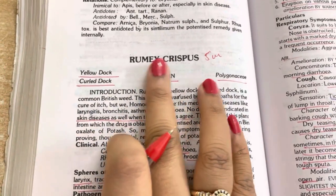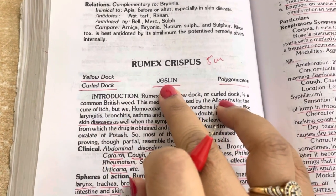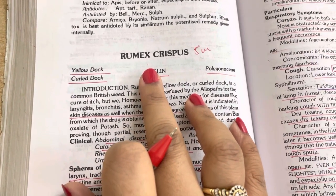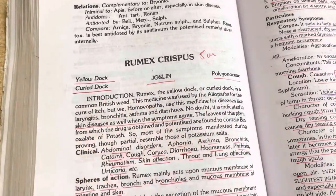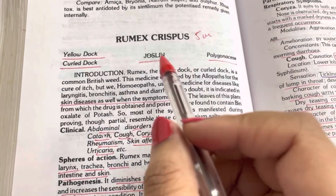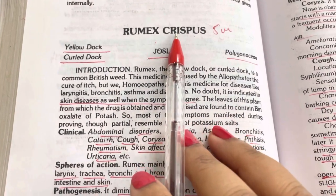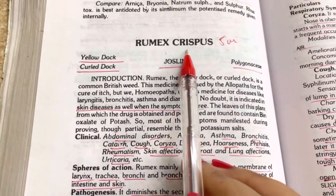After reading this, I'll discuss one case with you so that you will come to know how Rumex acts on individuals and different persons. So let's study Rumex Crispus. It is known as Rumex only, but its full name is Rumex Crispus. Its common names are Yellow Dock and Curled Dock. Joss lean is its true work and Polygonaceae is the family of this drug. It is a very good drug for cough and mucosal or catarrhal symptoms, and it acts on respiratory organs and even on the skin.